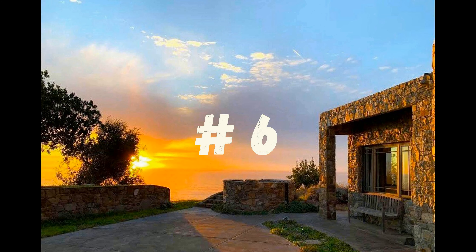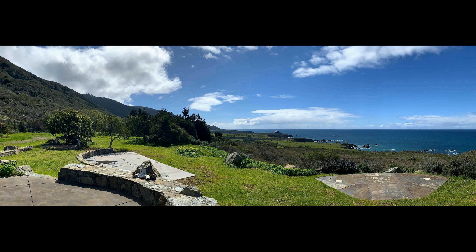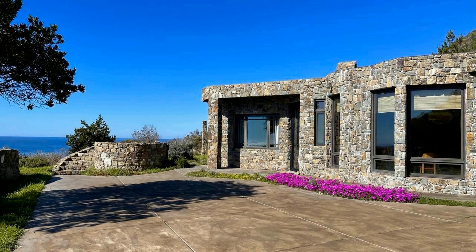Number 6. Located in the heart of Big Sur, the Big Sur Stone House is a stunning property with unparalleled ocean views. This 40-acre estate features a fully sustainable ocean view home, perfect for those seeking a luxurious escape.